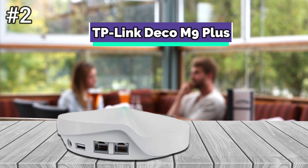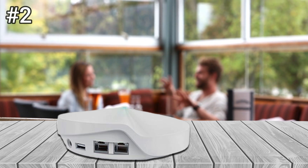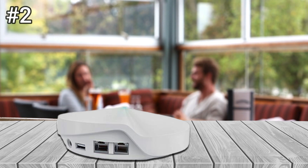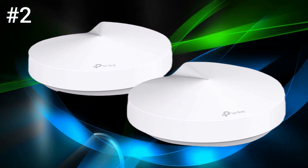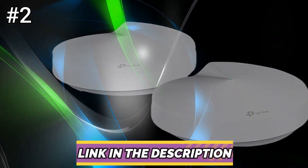Number 2: TP-Link Deco M9 Plus. The circular M9 nodes look identical to the nodes used with the Deco M5 system, but at 5.7 inches in diameter and 2.5 inches high, they are about 1 inch wider and 1 inch taller than the M5 nodes. The M9 Plus nodes contain 2 gigabit LAN ports, one of which acts as the WAN port on the main router node, a power jack, a reset button, and a USB 2.0 port.